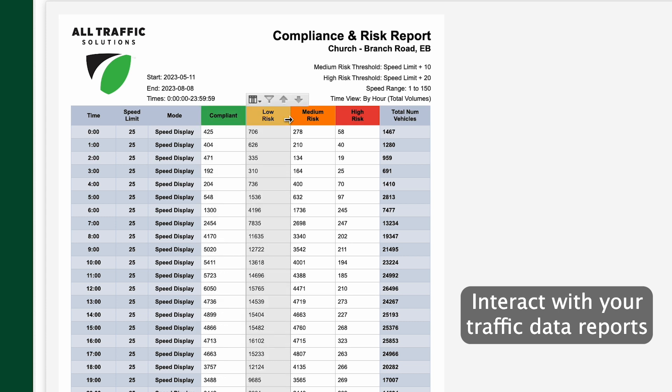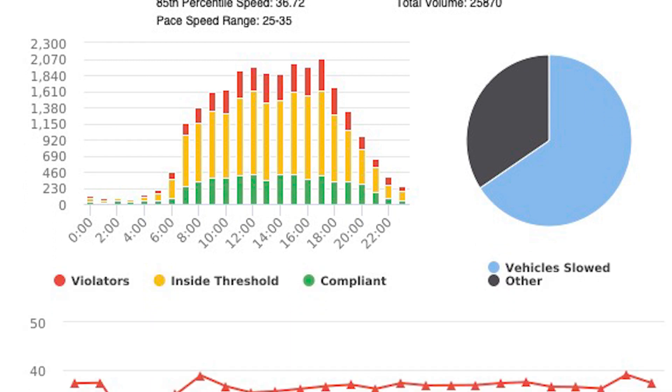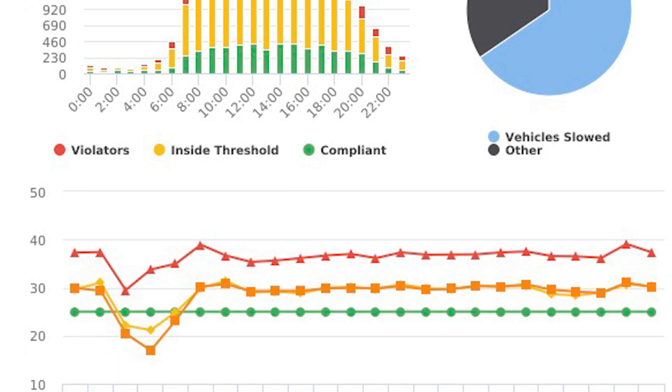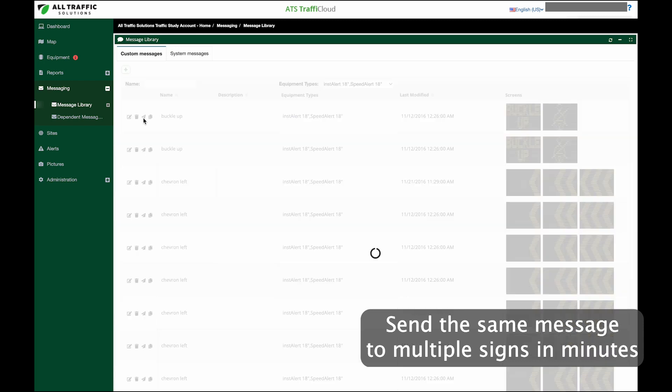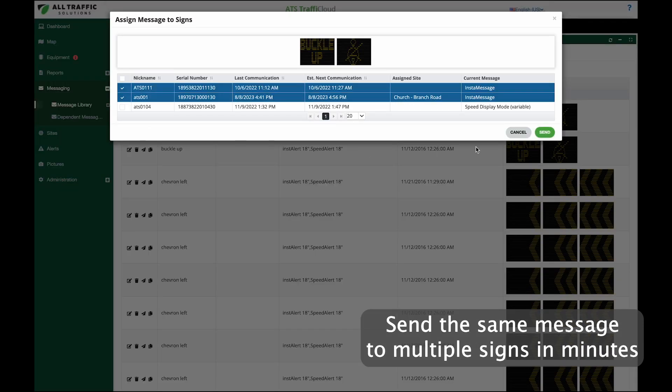Traffic Cloud allows for unlimited users. Reports can be shared with adjacent agencies and community members. Stay responsive to changing conditions by remotely creating, modifying, and scheduling messages.